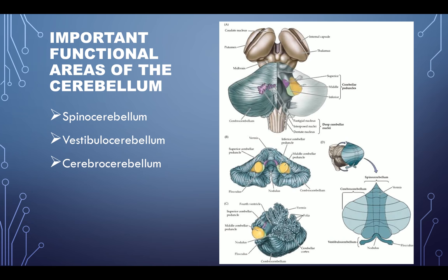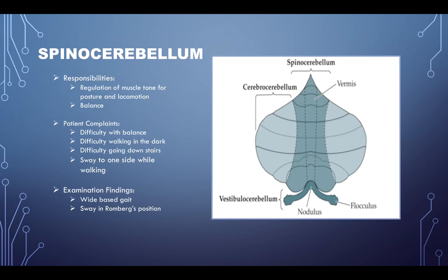Some important functional areas of the cerebellum: you've got the spinocerebellum, the vestibulocerebellum, and the cerebrocerebellum. The spinocerebellum's responsibilities include regulation of muscle tone for posture and locomotion, and balance. When a patient comes in with a spinocerebellar functional lesion, they may have difficulty with balance, difficulty walking in the dark, difficulty going downstairs, or they may sway to one side while walking.